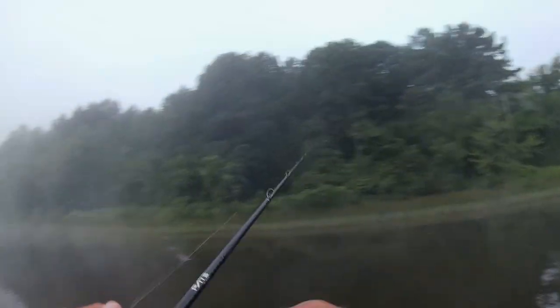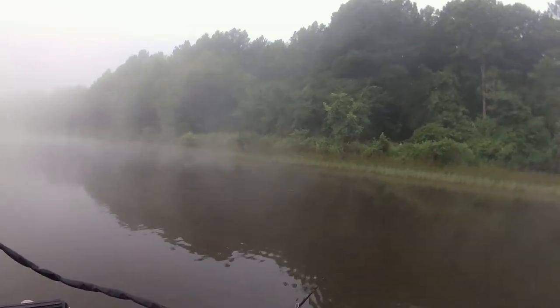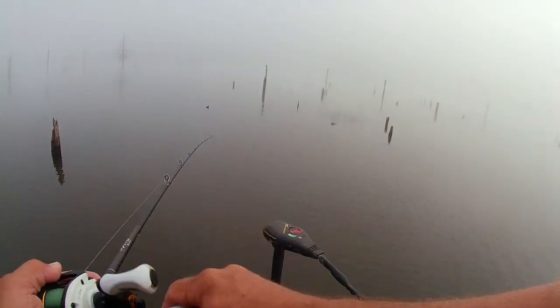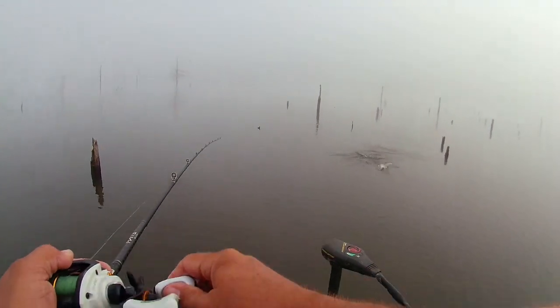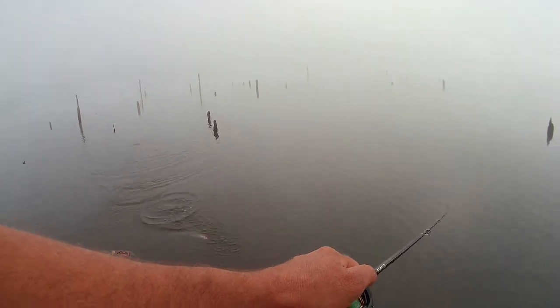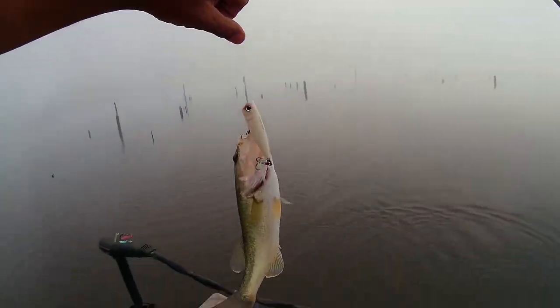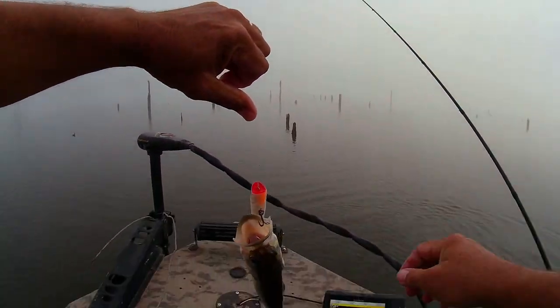There he is. I missed him. I missed him here, folks. There he is. Y'all see that, guys? He's a little hopper. He's having a good time with it. Let's just boat flip him up in here. There we go. All right. That's a good start.